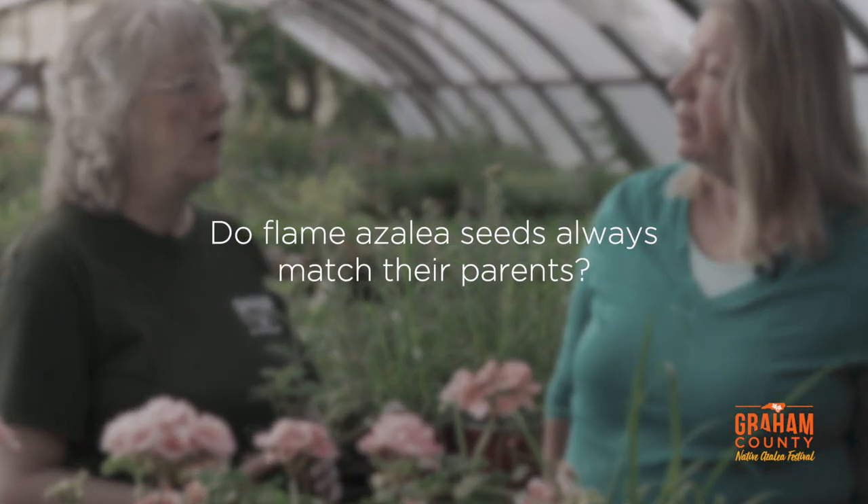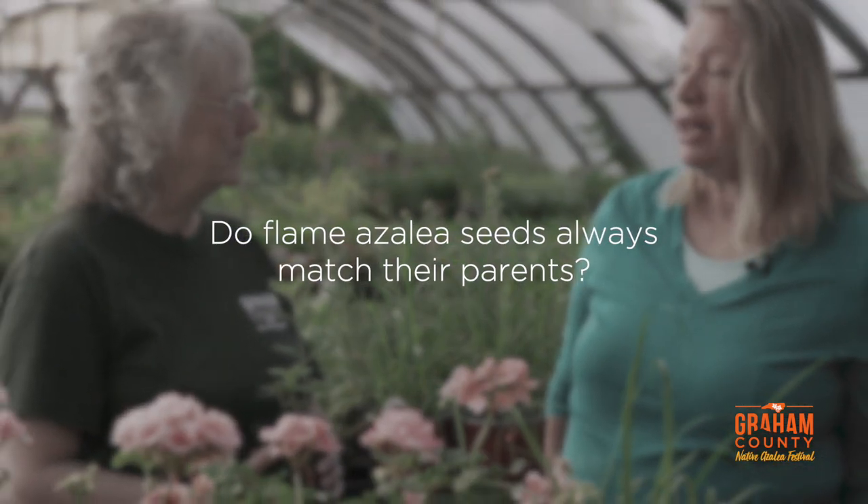If you plant seeds, can you guarantee the color will match the parent plant? No, you cannot. If you air layer an azalea you can guarantee the color, but seeds can produce their own thing entirely. Seeds from a deep orange plant have come up yellow, red, and orange — there is no guarantee. They have a mind of their own when they propagate. Air layering and seeding are the two best ways to propagate native azalea.